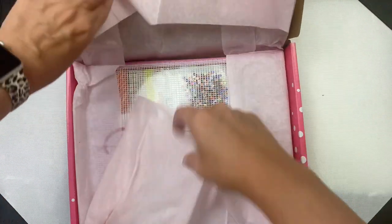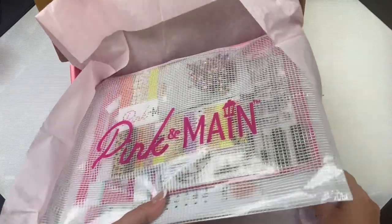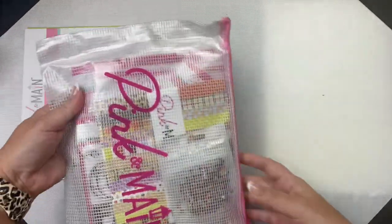When you subscribe to the kits it will be shipped around the 15th of the month, but you can still sign up and purchase through the end of the month unless it sells out. Your subscription will change to the next month's box on the 1st. If you'd like to subscribe I will have a link down in the description box below.